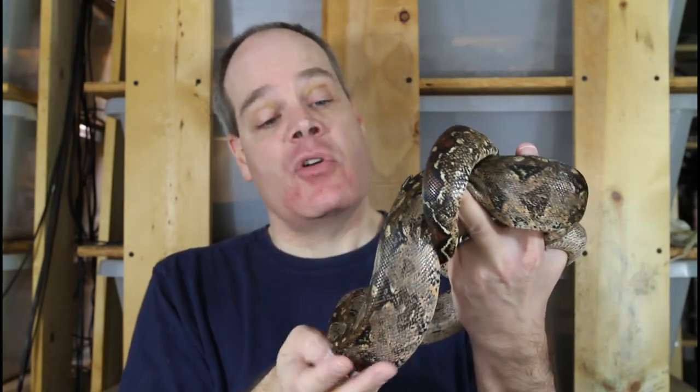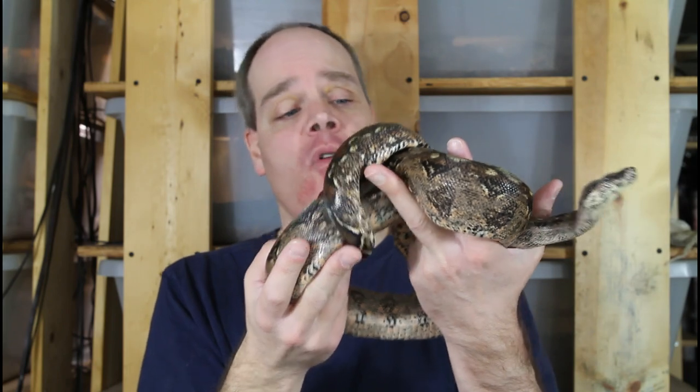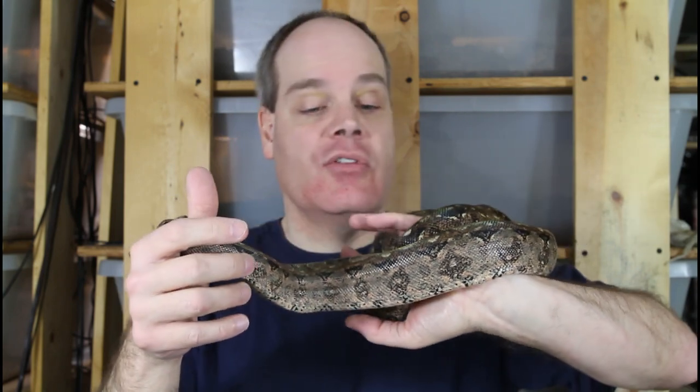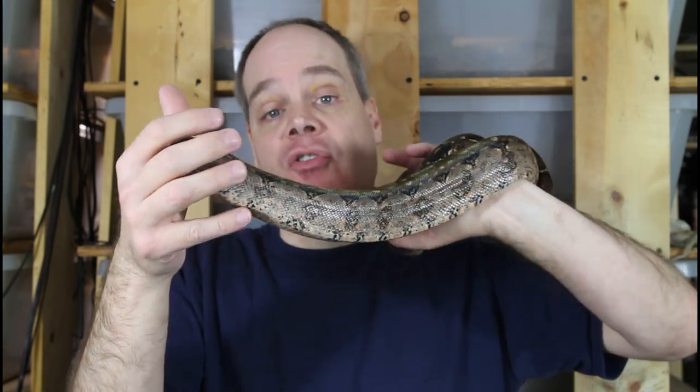Next we have a dwarf boa that's become very popular lately — the Tarahumara Mountain Dwarf Boa. This is a 2018 female born here, so she hasn't been bred yet. Probably next year, the 2024 breeding season, will be her first season. She's pretty much full size at about four feet long. These animals were not very popular for a long time, but in the last few years the popularity has just skyrocketed. I had a litter in 2022 and it sold out very, very fast. Hopefully I'll get some more babies in 2023.